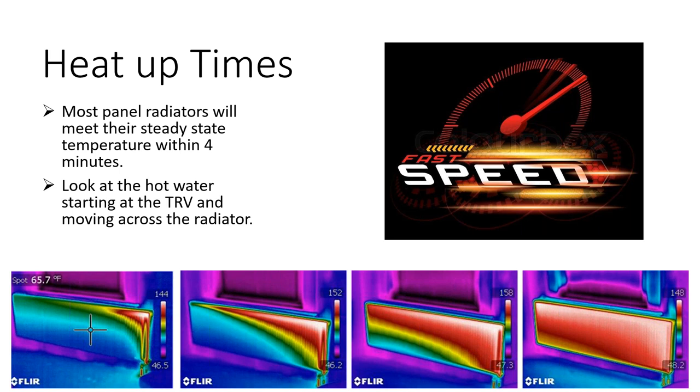Most panel radiators reach their steady-state temperature within four minutes — a very quick heat-up time. Thermal imaging of panel radiators shows the heat starting at the TRV and working its way uniformly across the entire radiator, fully transferring energy. This quick heat-up time means you don't need to worry about setback thermostats the same way you would with radiant systems.